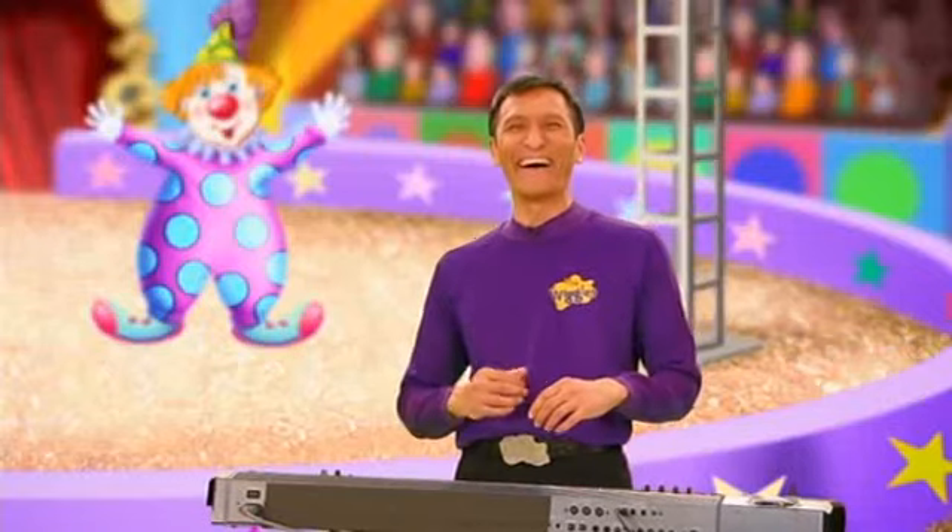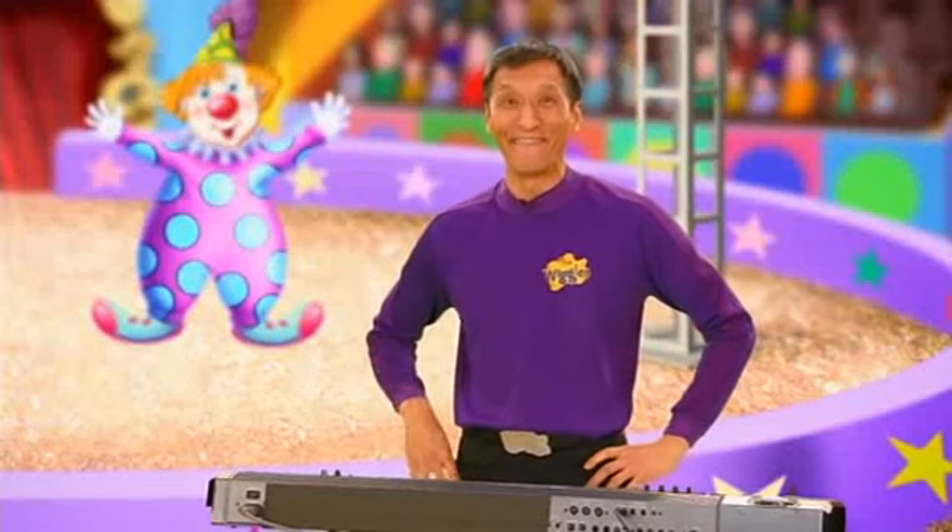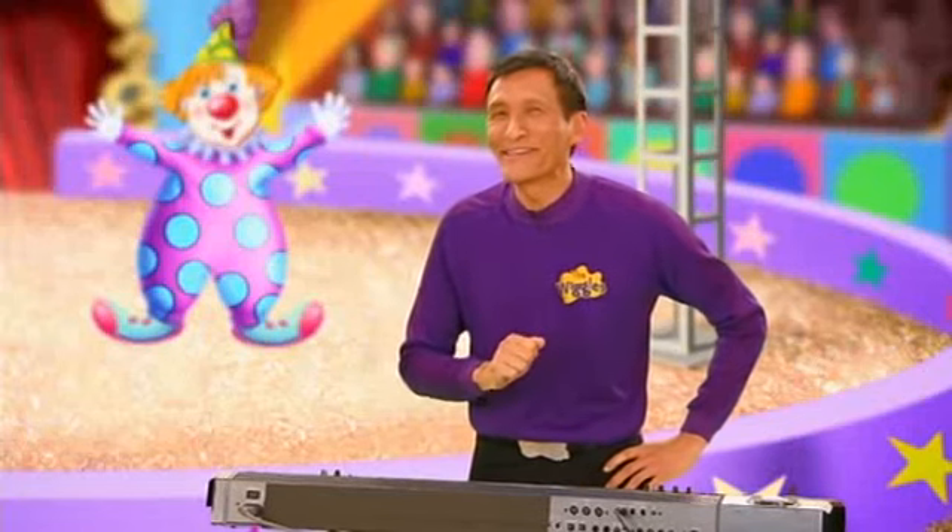Oh, they're funny looking clowns aren't they? Now what else do we need at the circus?